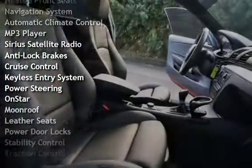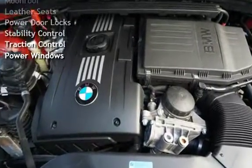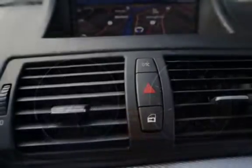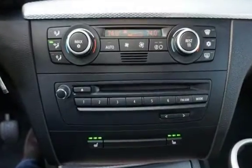Additional features include MP3 player, Sirius satellite radio, anti-lock brakes, cruise control, keyless entry, power steering, OnStar, moonroof, leather seats, power door locks, stability control, traction control, and power windows.